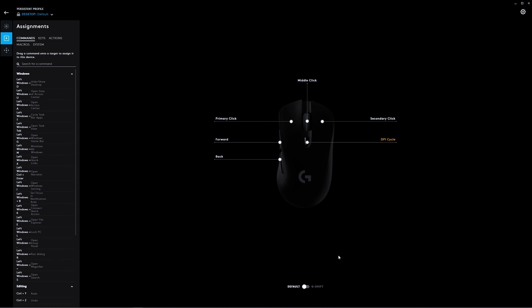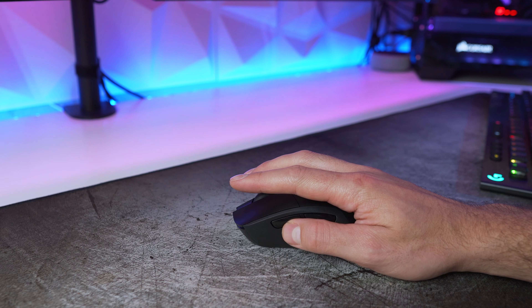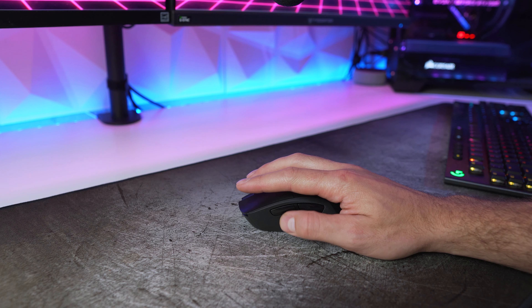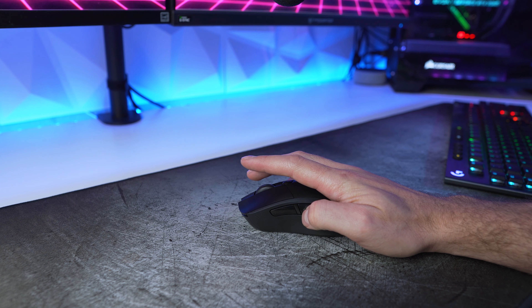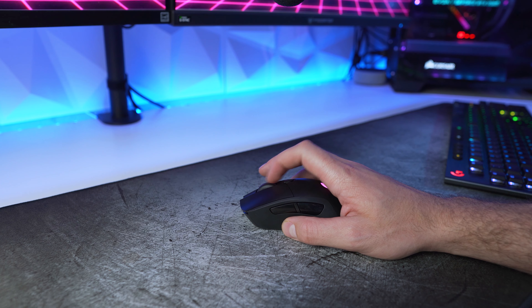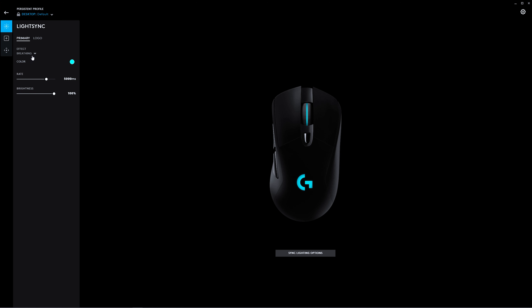The mouse has six fully programmable buttons, though most people will only really customize the two extra side buttons. It's perfect for COD Modern Warfare because the left front button defaults as your mount button. The clicks from the main left and right buttons feel very responsive and give a very tactile click. The G703 is also equipped with LightSync RGB, fully customizable in the Logitech G Hub along with your other synced devices.